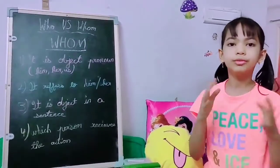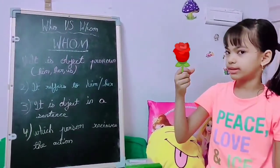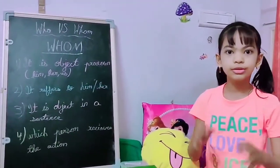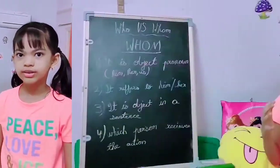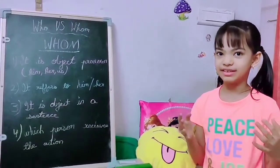From whom did you receive these flowers? To whom did you give the book which I gave you? Or, whom did you choose for our team leader this year?